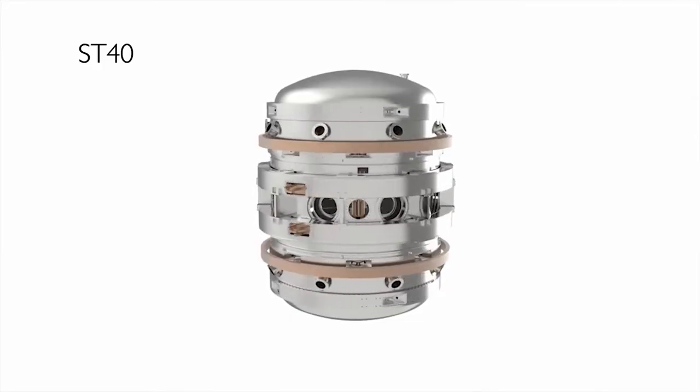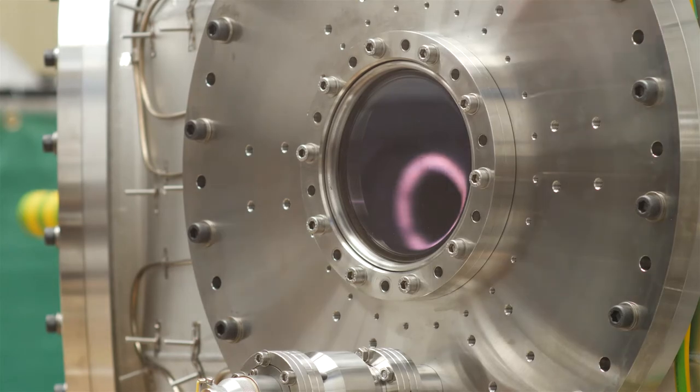Small Tokamaks mean cheaper and faster development. As we develop and test the ST40, we'll be learning about controlling the plasma, keeping it at a higher temperature and pressure for longer in this compact, squashed-up shape.